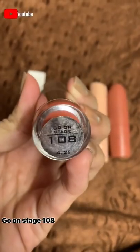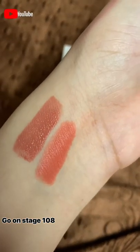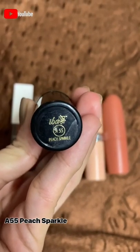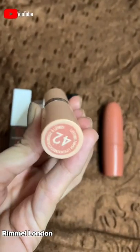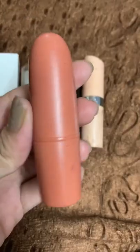Here is the swatch for Color Bar. The third one is by Eba in the shade A55 Peach Sparkle — here is the swatch. The fourth one is by Ramel London in the shade 42 — here is the swatch.